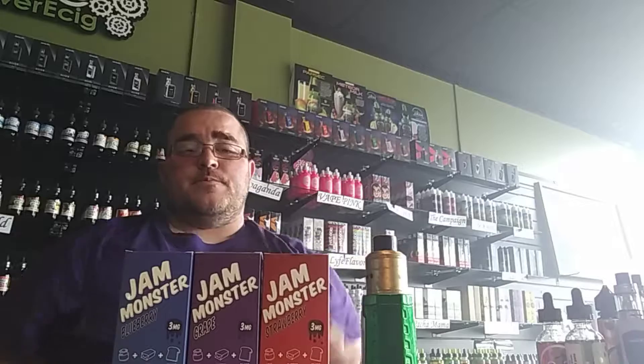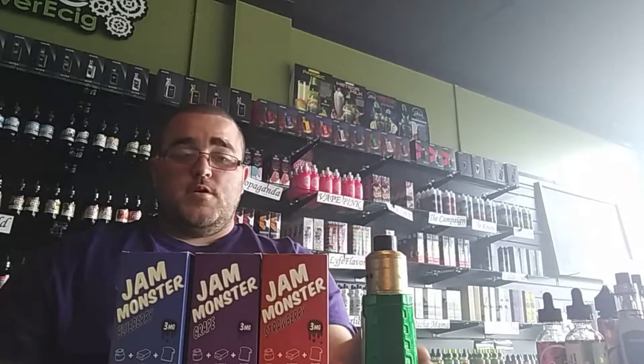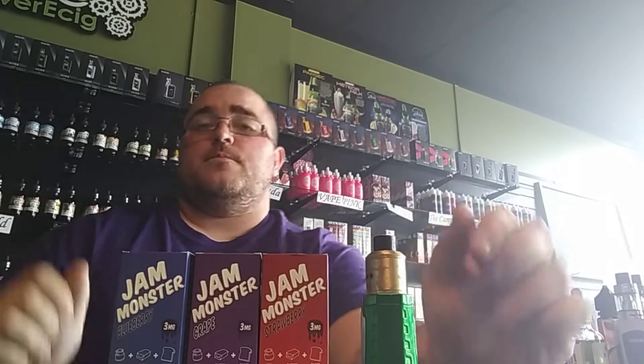Overall, my favorite out of the Jam Monster line is the grape — I really, really like the grape personally. Jam Monster and Norm Distro are doing a great job with this juice. It is a hundred mil chubby gorilla bottle, available in three and six milligram at all five Forever Ecig locations, also available online at foreverecig.com. Come get you some, guys — they hit this one out of the park with all three flavors. Until next time, it's Brandon from Forever Ecig, keep vaping on guys.